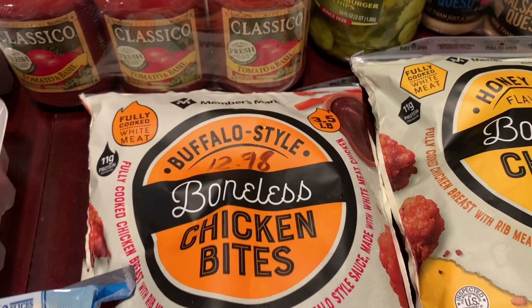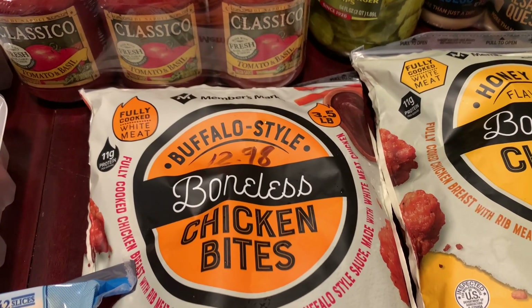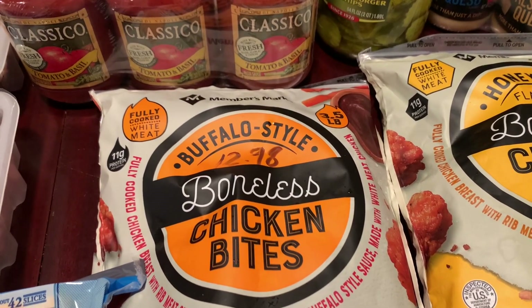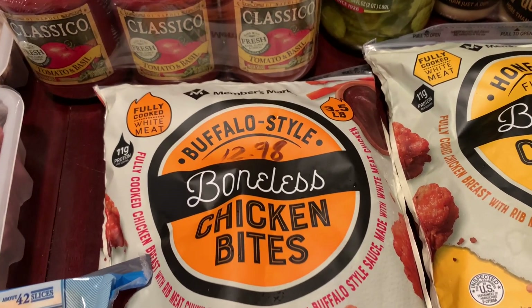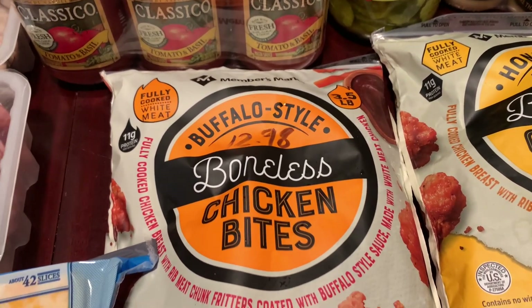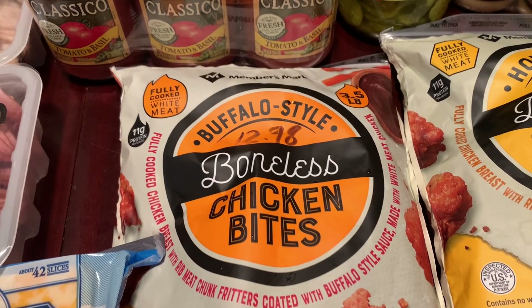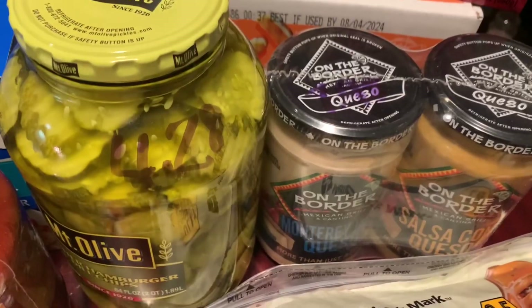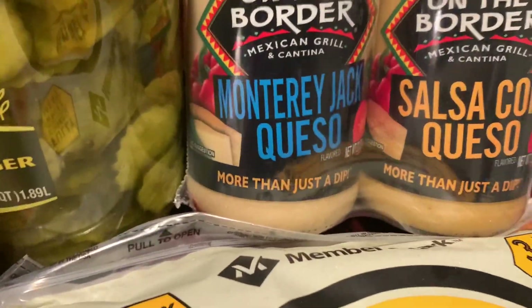I saw these chicken bites were discounted — I can't remember exactly how much they took off, but they were $12.98 for three and a half pounds of chicken, which I thought was a good price. I got the buffalo style, which is supposed to be spicy, and I also got the honey barbecue.